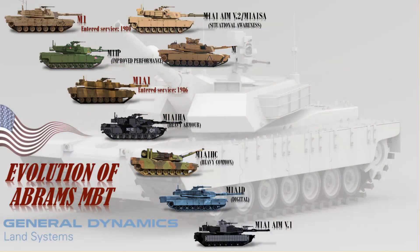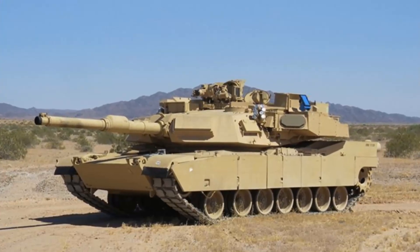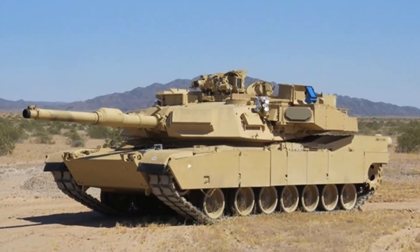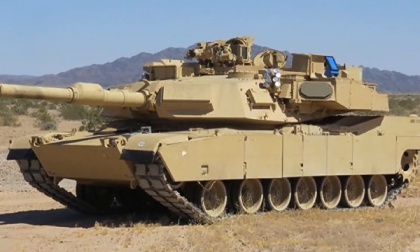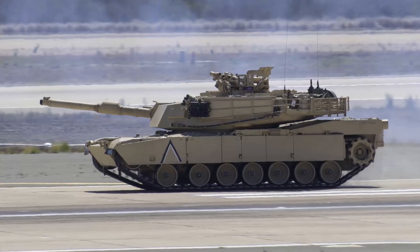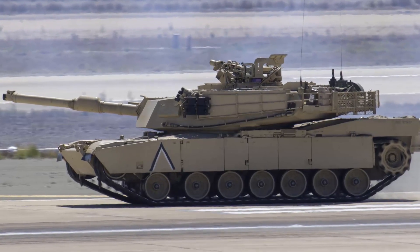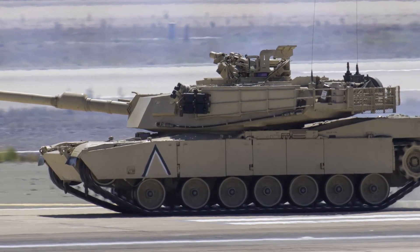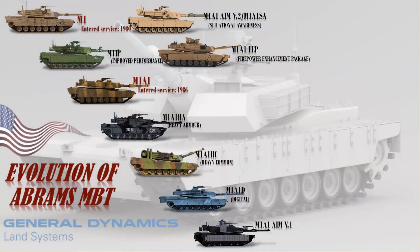The M1A1 FEP (Firepower Enhancement Package) improves the Marine Corps capacity for day-and-night-time combat and makes a significant contribution to achieving a decisive victory on the battlefield with minimum casualties. The M1A1 FEP provides target acquisition ranges during on-the-move operation, vehicle engine idle, and silent watch operations as viewed through the gunner's primary monocular sight.